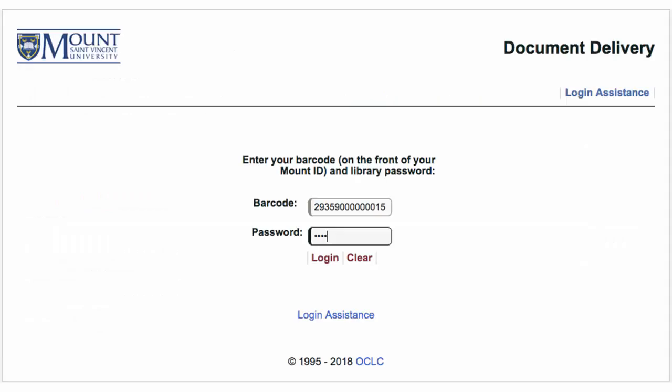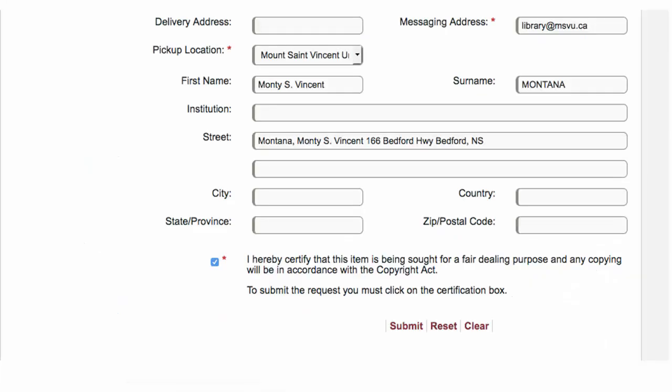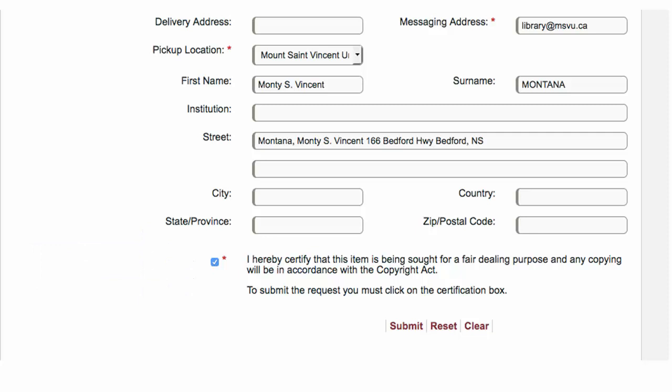Click on the document delivery links to get to the login page. The login is your Mount ID barcode and PIN. The PIN is usually the last four digits of your phone number. The form is filled in for you, so you just need to scroll down, select the box that confirms that you are using it for research or education, and submit the request. You will receive an email when the book arrives at the Mount Library.